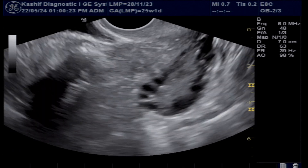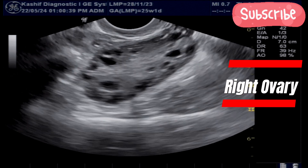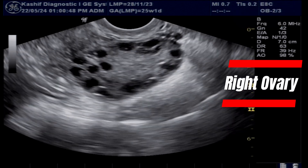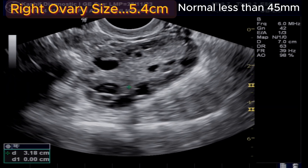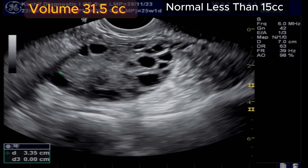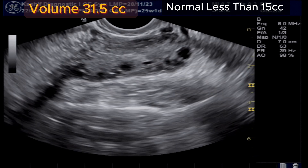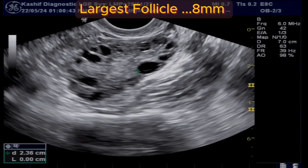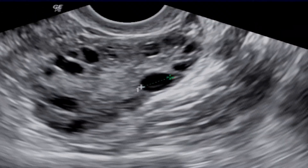Now this is the right ovary, which also appears grossly enlarged. The size of the right ovary is 5.4 centimeters; normal is less than 4.5 centimeters. The volume of the right ovary is 31.5 cc; normal is less than 15 cc. The largest follicle in the right ovary is 8 millimeters. There are also multiple peripheral-based follicles, 30 plus in number, with a mean size of 2 to 5 millimeters.